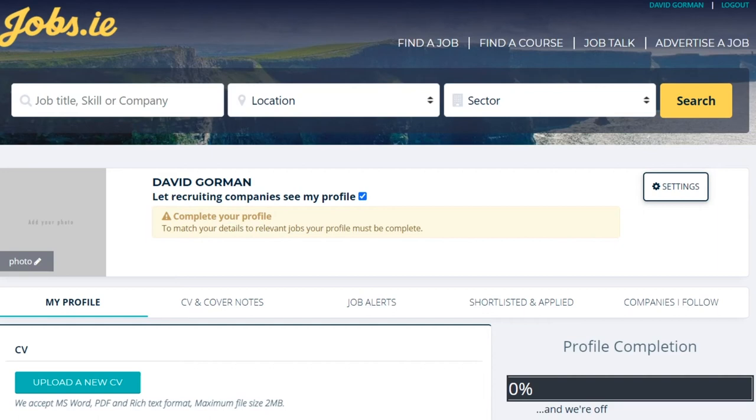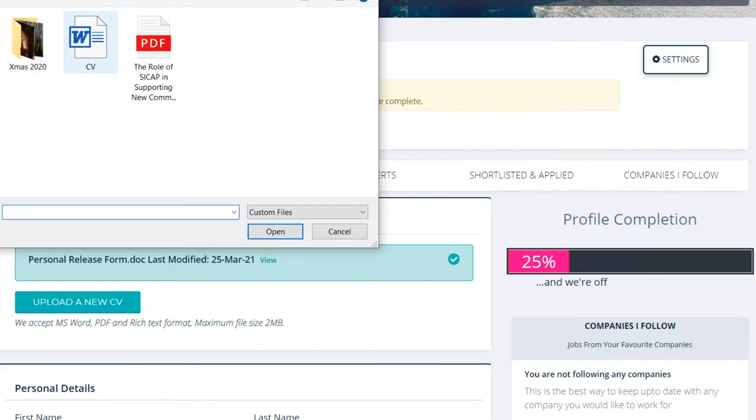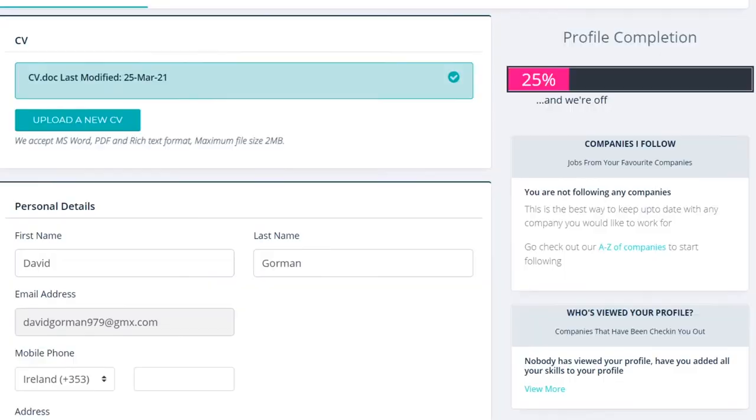This will bring you to the next page. As you will see, it says my profile. Underneath that it will say CV, and underneath that it will say upload a new CV. At this stage your CV is written up and it's on the computer you are working on — most people keep it on their desktop or under documents. Click on upload CV.